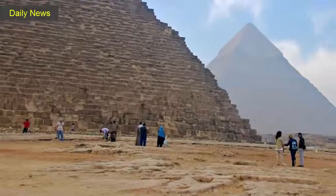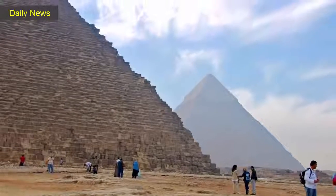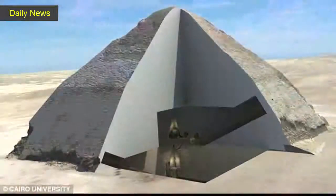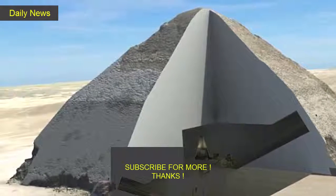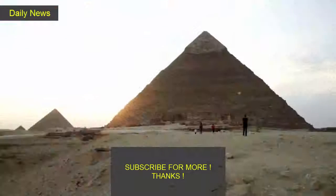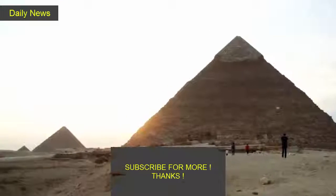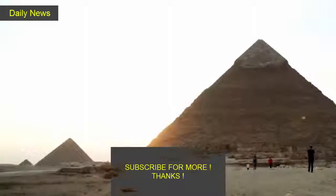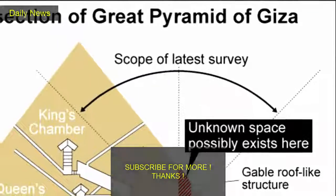He said the chamber was likely empty space builders used to construct the rooms below. "In order to construct the grand gallery, you had to have a hollow, or a big void in order to access it — you cannot build it without such a space," he said. Large voids exist between the stones and may have been left as construction gaps. The pyramid is also known as Khufu's pyramid for its builder, a fourth dynasty pharaoh who reigned from 2509 to 2483 B.C.